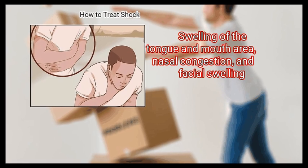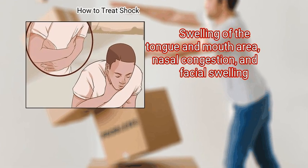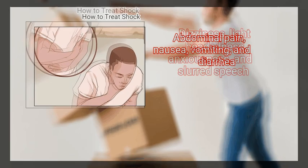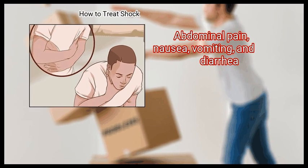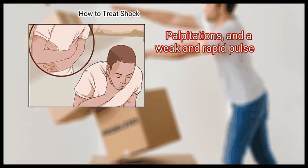Additional symptoms include swelling of the tongue and mouth area, nasal congestion, and facial swelling; dizziness, lightheadedness, anxiousness, and slurred speech; abdominal pain, nausea, vomiting, and diarrhea; palpitations and a weak and rapid pulse.